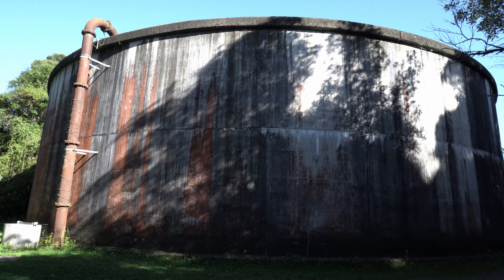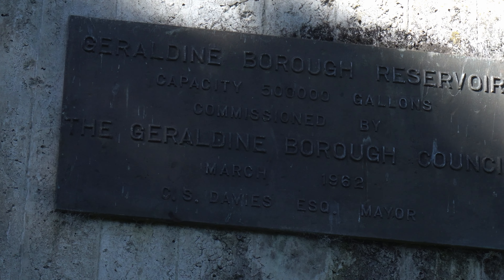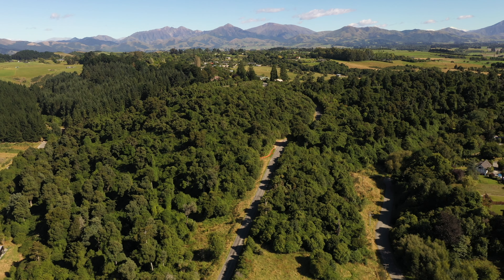And this is the Geraldine water reservoir — look at this big beauty! The plaque reads: 'Geraldine Borough Reservoir, capacity 500,000 gallons, commissioned by the Geraldine Borough Council, March 1962, C.S. Davies Esquire, Mayor.' Davies Road is one of the roads that runs alongside the Talbot Forest Reserve, so that must be named after him.